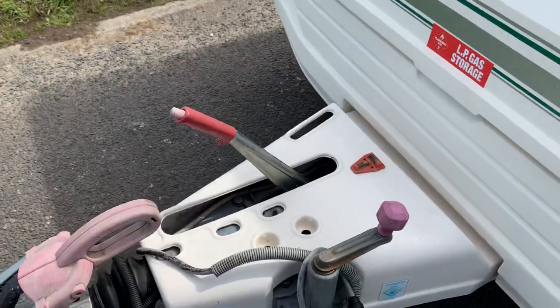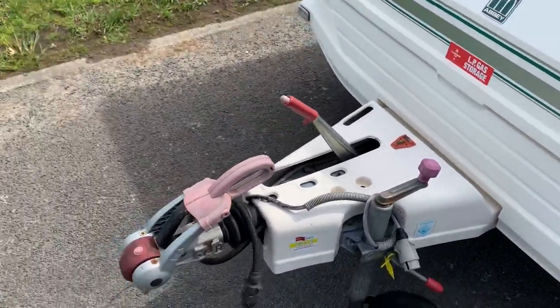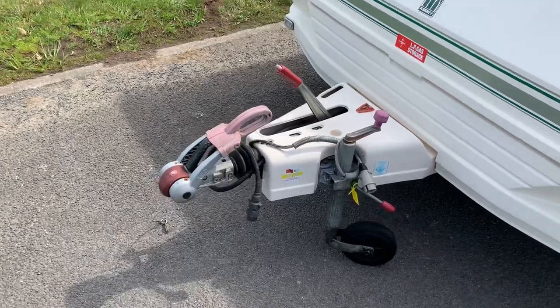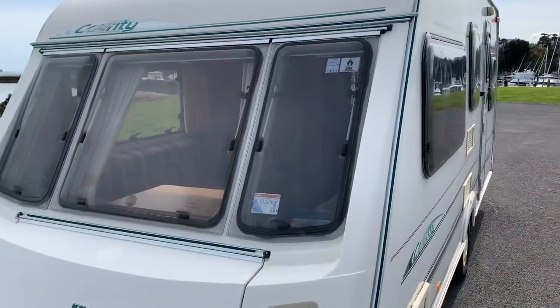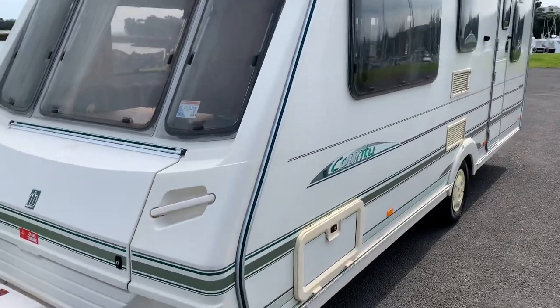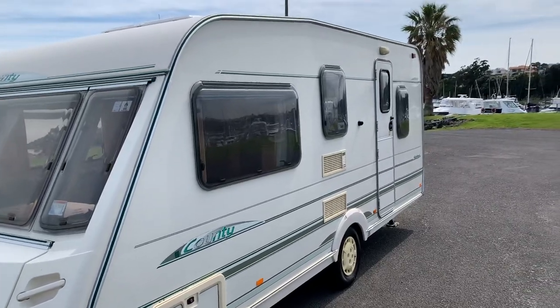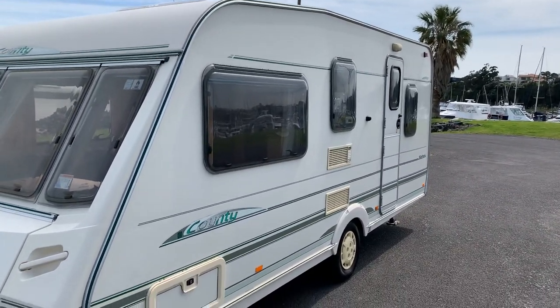As we can see, the frame cover is absolutely spot-on — no cracks or anything like that. Alco stabilizer at the front. It's got a gas certificate, mechanical warrant, and registration all included. Power lead, step, and also a full awning which I'll show you — it looks absolutely brilliant.